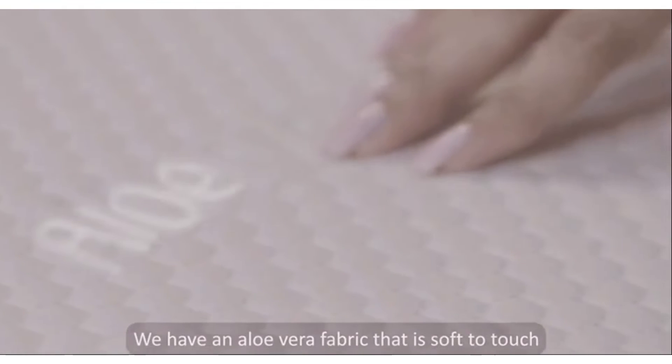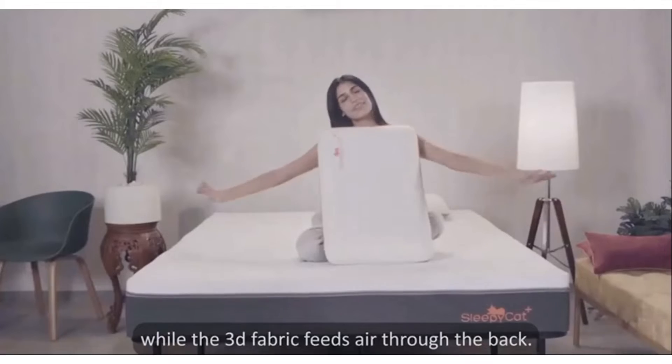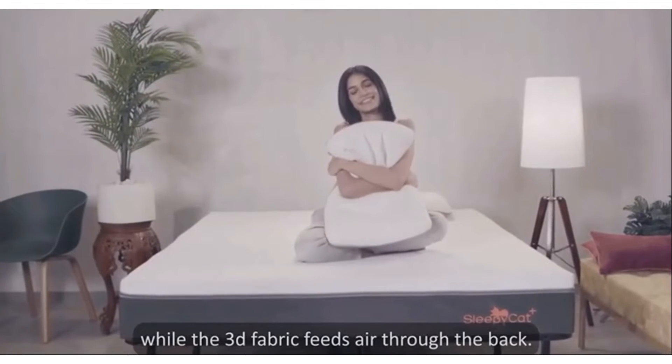The new Sleepy Cat Air Gel Memory Foam pillow molds according to your posture and provides optimal neck support, while the pinhole technology provides unique airflow.